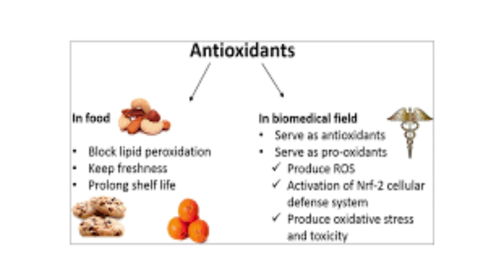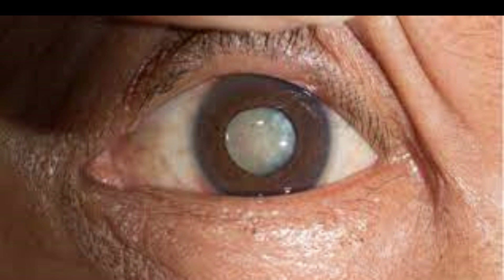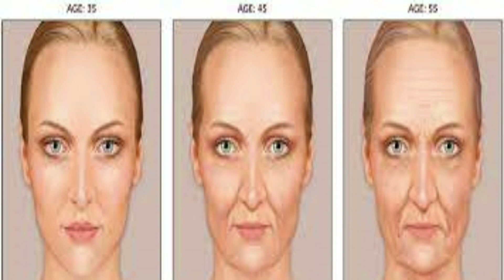The antioxidant function of lutein and zeaxanthin helps slow down the rate of degenerative changes that take place in the eyes, such as age-related macular degeneration (AMD) and cataract. These changes take place due to the unavoidable aging process and the presence of free radicals in the body.